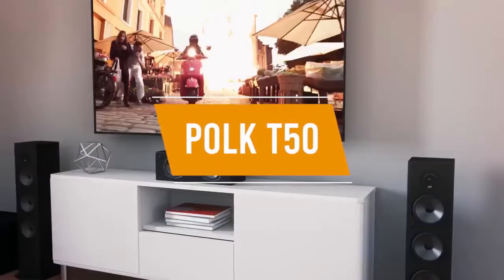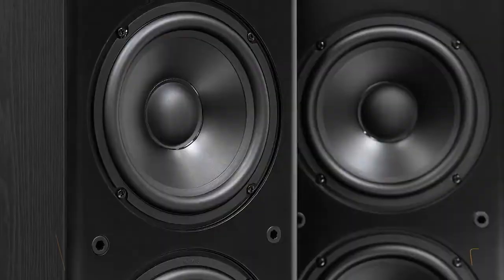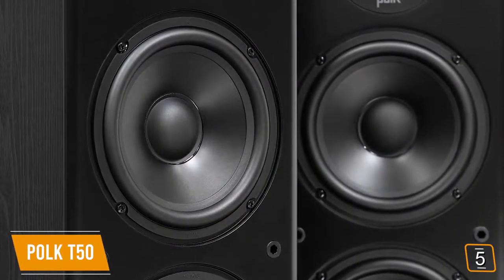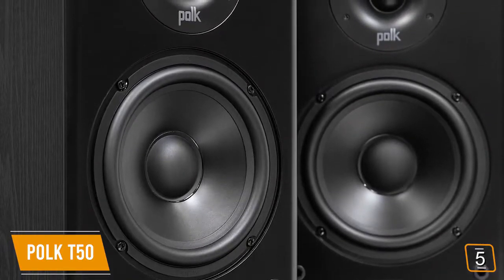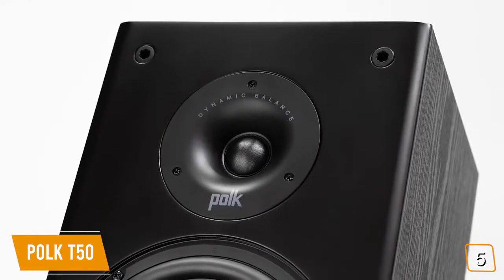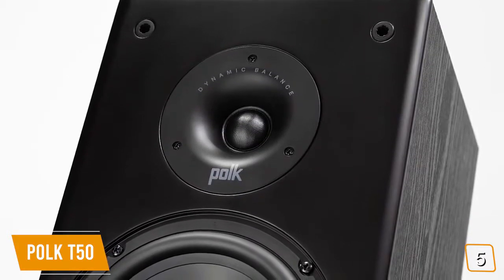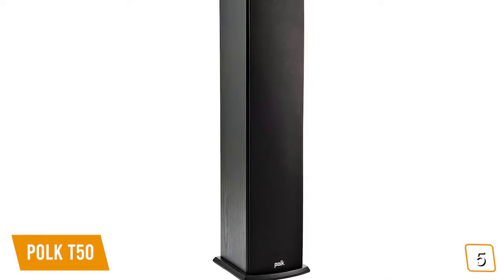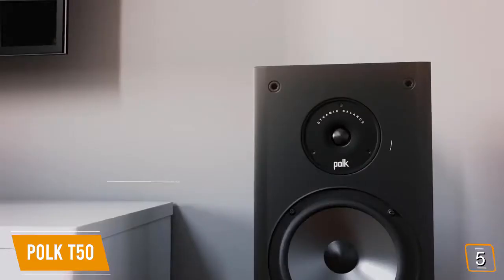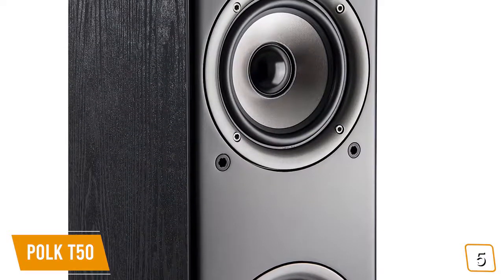The fifth product on our list is the Polk T50. This is our best budget floor standing speaker. The Polk T50 delivers a superior home theater experience with fully immersive audio. It features a single 1-inch tweeter, 6.5-inch drivers, and two 6.5-inch bass radiators. The bass radiators augment the primary woofer and give you a well-balanced overall sound. This floor standing speaker is ideal for gaming, watching movies, music and more. It is compatible with a majority of home theater AV receivers, so you shouldn't have any issues with setup.